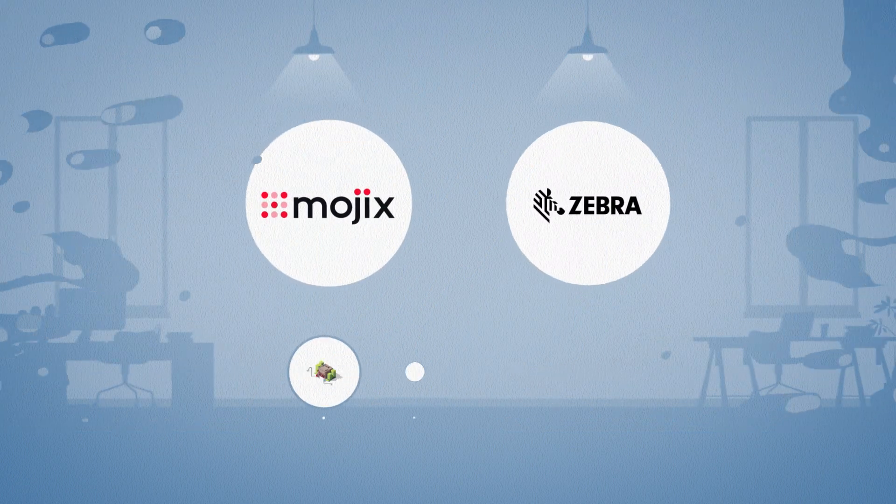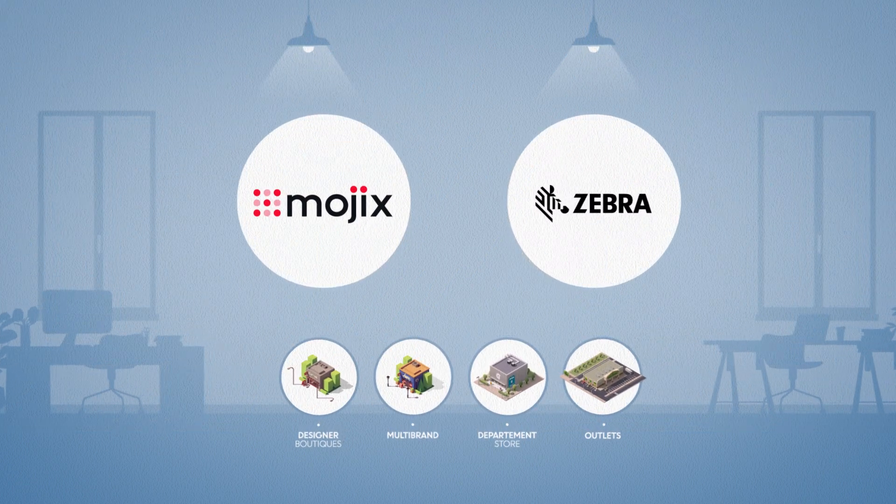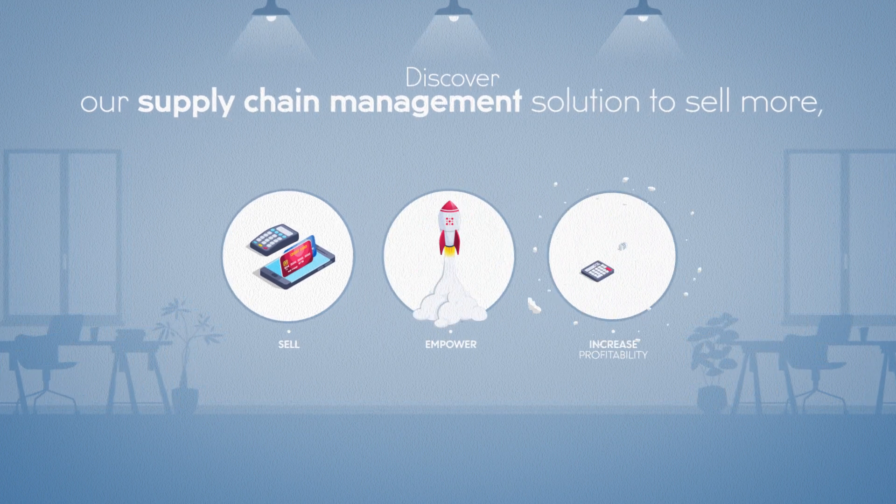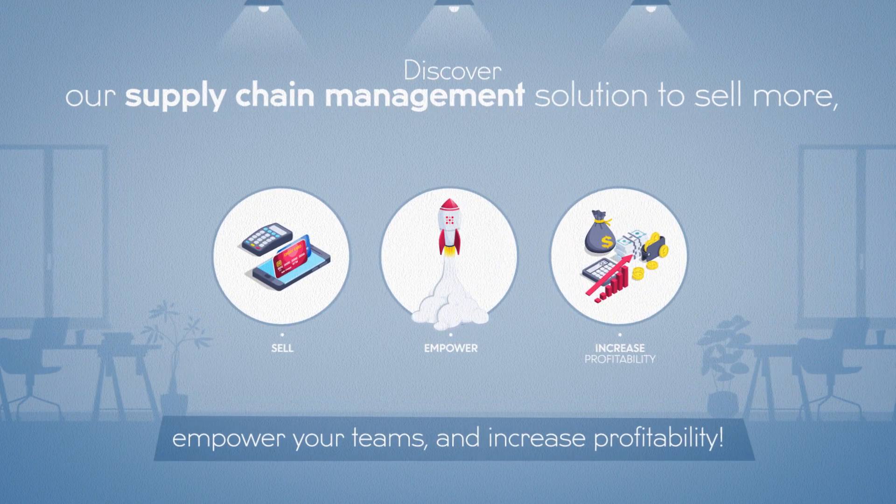Hey retailers! Motix and Zebra have a solution to help you sell more, empower your sales associates, and increase your profitability. Does this sound good to you? It's time to explain.